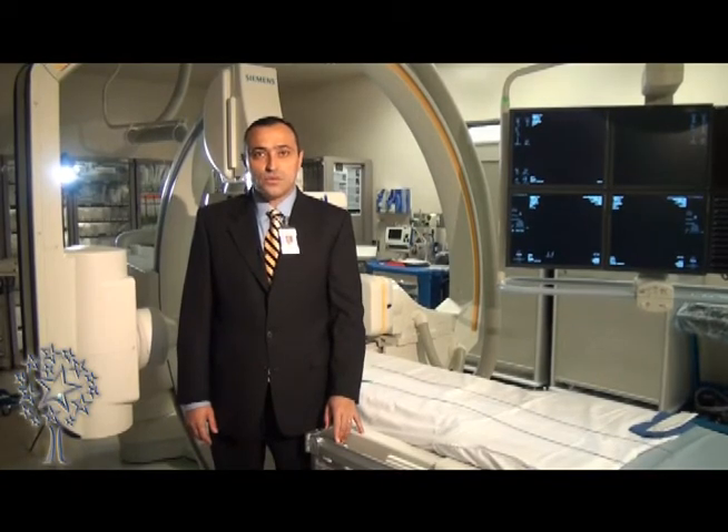I'm the director of the stroke program and the neuro-interventional program at the University Medical Center of El Paso. I am a fully trained neurologist with special training in neuro-intervention.